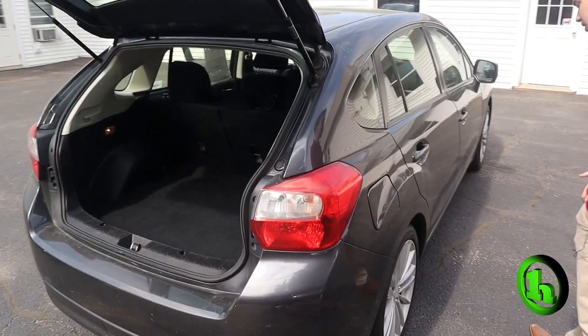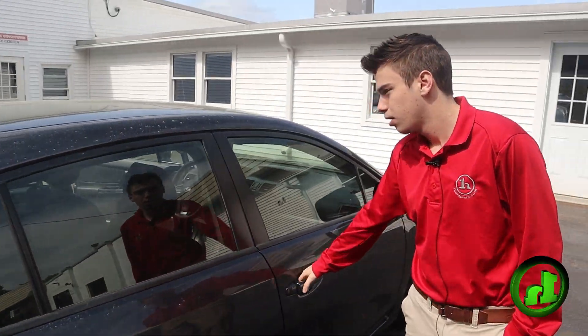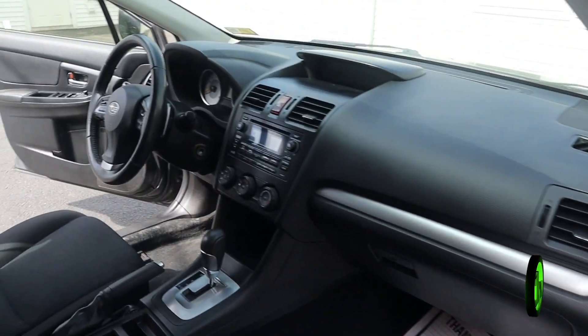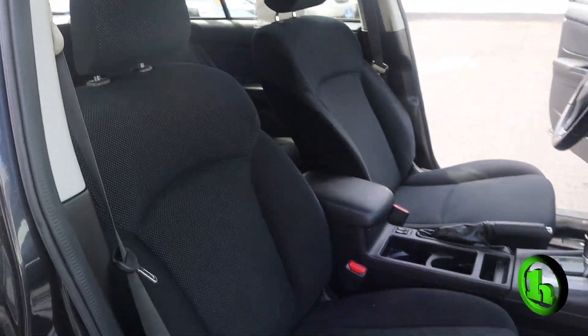Just walking around this side — it is an as-is vehicle for us, so it has not been through our shop and will not go through the shop. No check engine light though, which is pretty nice. If you take a look inside, you can see the interior is in pretty good condition overall.